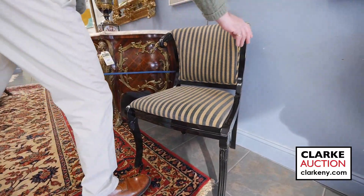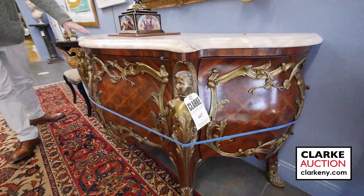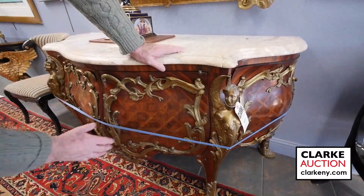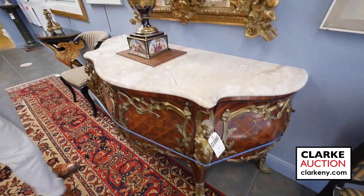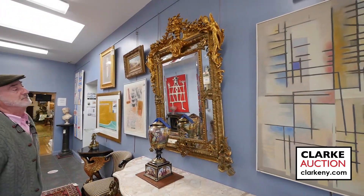Here we have a 19th century bombé commode with parquetry inlay, large bronze mounts, beautiful curving, and a nice thick specimen marble top. This came from a Scarsdale estate, as did this absolutely stunning piece from East 64th Street.